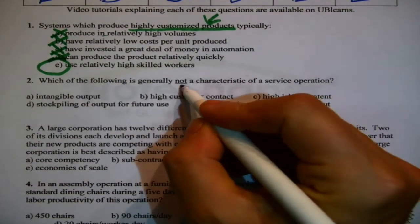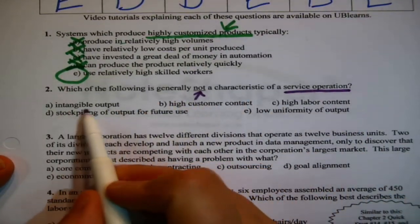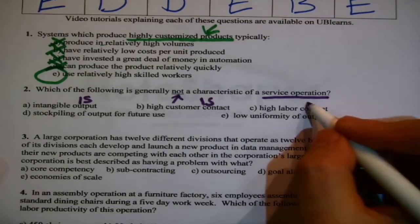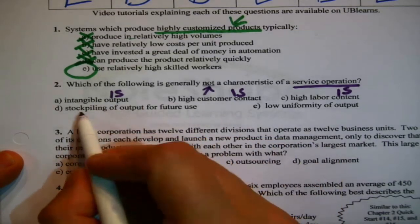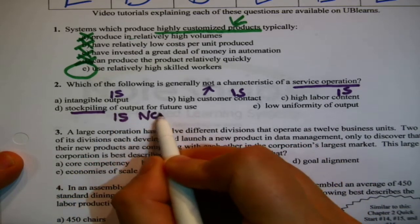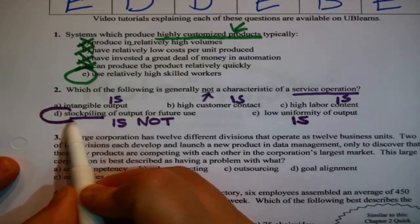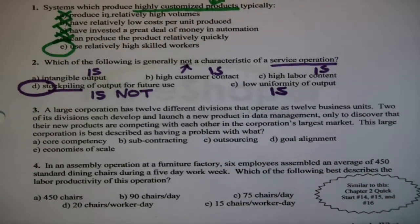Which of the following is generally NOT — notice that 'not' is underlined — a characteristic of a service operation? Intangible output is a characteristic. High customer contact is a characteristic. High labor content is a characteristic. Stockpiling of output for future use — that means putting output in inventory — you cannot inventory a service, so that is the 'is not.' Low uniformity of output is generally a characteristic. So the only 'is not,' because that's what they asked for, is D.